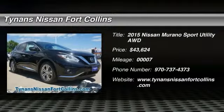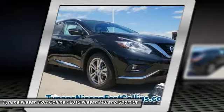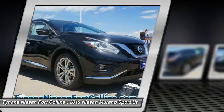The 2015 Murano. The peace of mind of award-winning safety, including a 5-star rating for side impact crash safety, comes standard with the Nissan Murano.